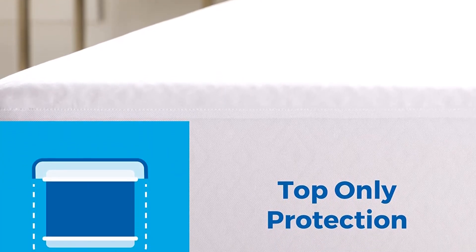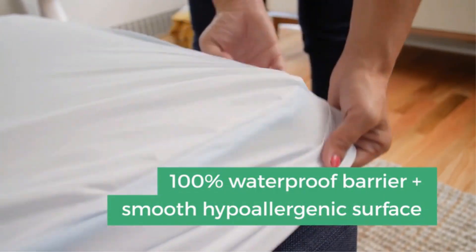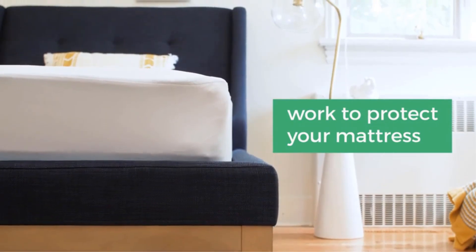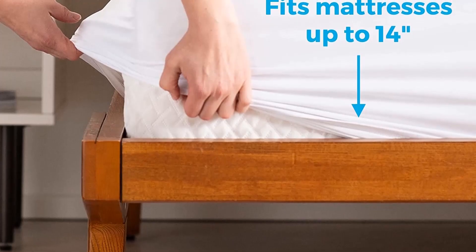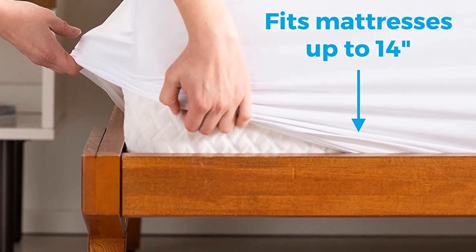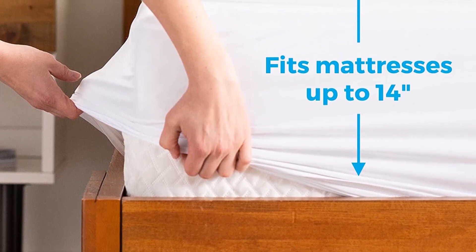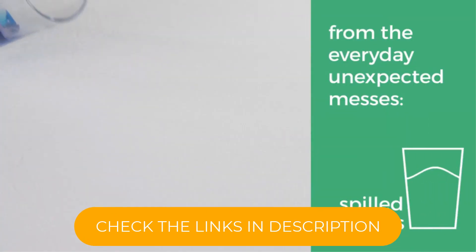It slips over your mattress as easily as a fitted sheet and is a cinch to clean in your home washing machine. The Linen Spa Cover offers excellent protection against spilled liquids — it passed our wine spill test with flying colors. The sleek surface ensures that your mattress doesn't feel any different when it's on, and we had to listen really hard to notice any noise.